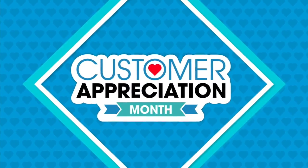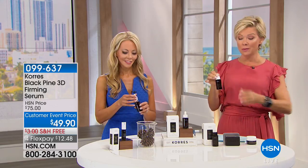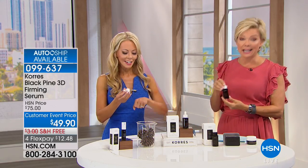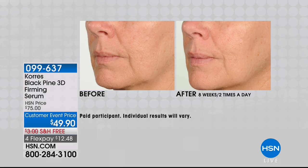As we move into this amazing 3D Black Pine Serum — this is like a little bottle of gold. If you are looking for some tightening, some firming, some lifting, every time you look in the mirror and you're finding yourself doing this all the time, try this product. On AutoShip, you can secure the customer event appreciation price for all the shipments you get. It's on four FlexPays delivered, but down the road it's on two flex for every shipment. It's all about firming and lifting — look at these before and afters.